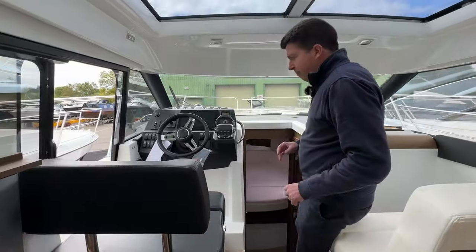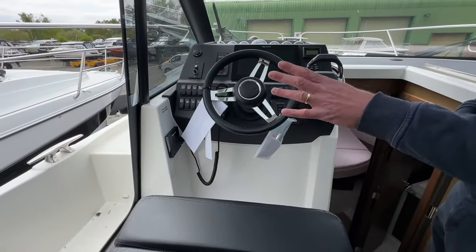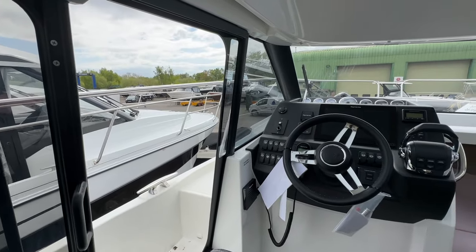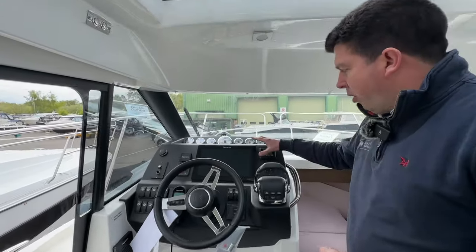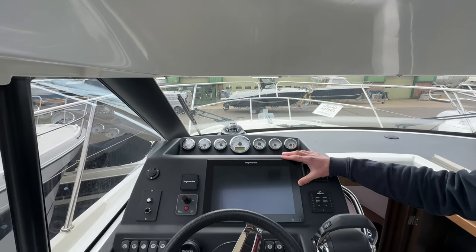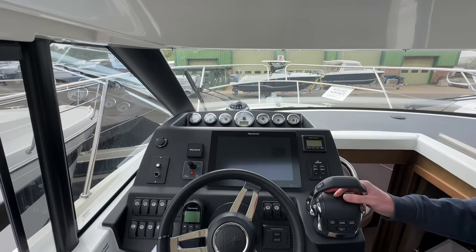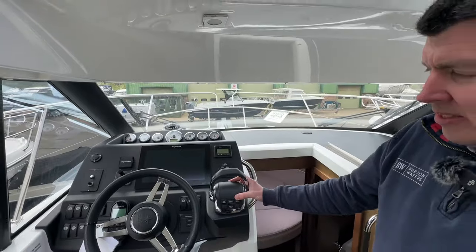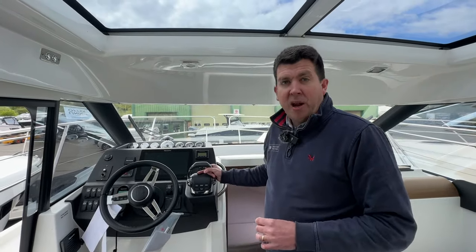Taking you to the helm position — it's a really nice helm position. You've got the bolster and access onto the port side deck with the cleat close to hand, so if you're short-handed boating it's very good. You've got the upgraded 12-inch Raymarine Axiom chart plotter, engine controls, and your bow thruster as well. This boat is fitted with the Volvo Penta D4 260 horsepower engine and the engine hours are a shade over 150.